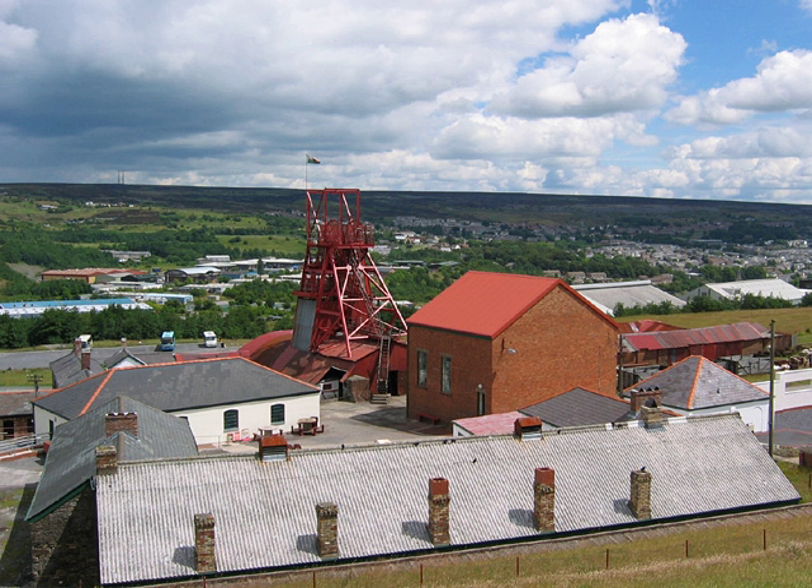The Blaenavon Ironworks, now a museum, was a major centre of iron production using locally mined or quarried iron ore, coal and limestone. Raw materials and products were transported via horse-drawn tramroads, canals and steam railways.